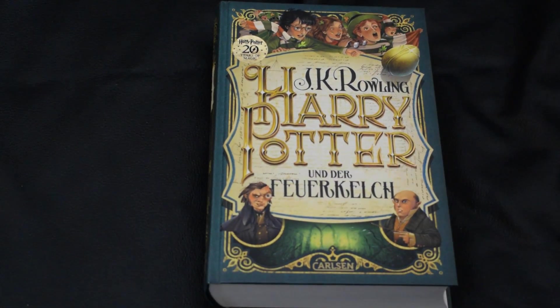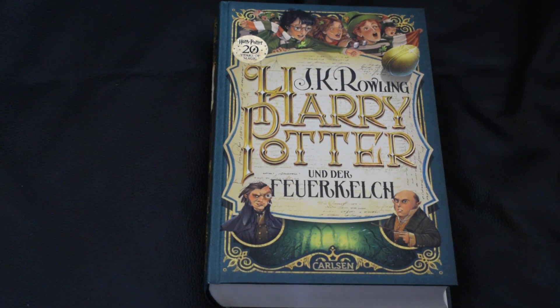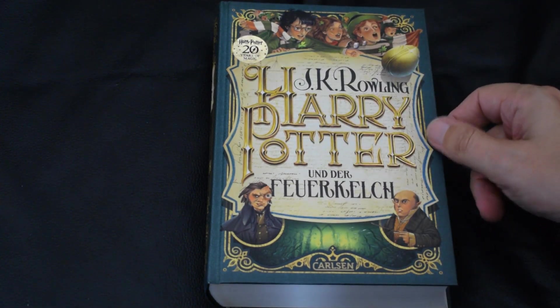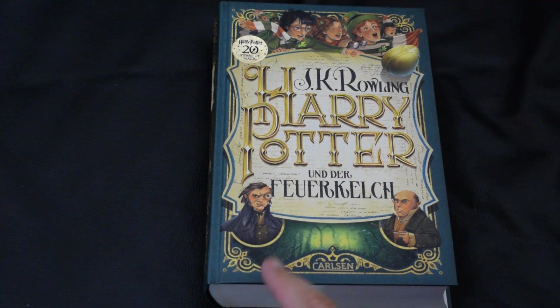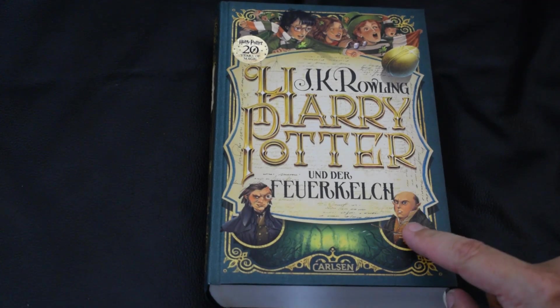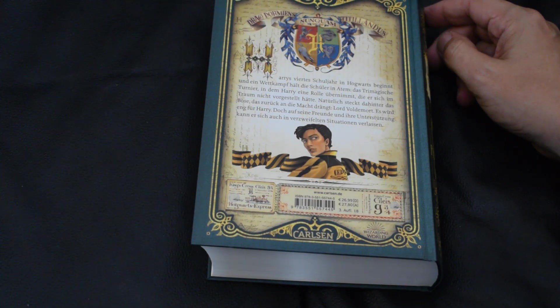Number four, Harry Potter and the Goblet of Fire. I think this is so cool — go on Ireland! It's the Quidditch World Cup and they were all sporting Ireland, not Bulgaria, because Ireland are the best. We've got the golden egg from the challenge, Mad-Eye Moody, and Peter Pettigrew. On the back we've got Cedric Diggory in his Hufflepuff colours — beautiful.